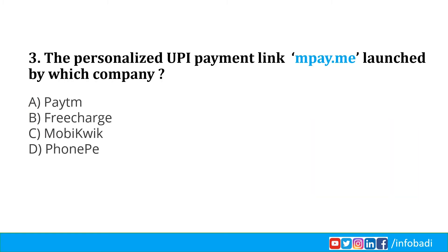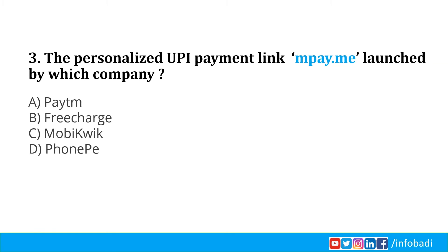The personalized UPI payment link mpay.me was launched by which company? A digital wallet company has launched a new UPI link service called mpay.me, which enables users to send and receive money from any UPI payment app. A link created using mpay.me can be shared anywhere via chat, SMS, email, etc., and works on mobile as well as desktop. Users can create their own mini private payment gateway using their phone number. All MobiQuick UPI users can use this service, compatible with any UPI app like MobiQuick, Google Pay, PhonePe, Paytm, etc. The CEO of MobiQuick is Bipin Preet Singh and its headquarters is in Gurugram.